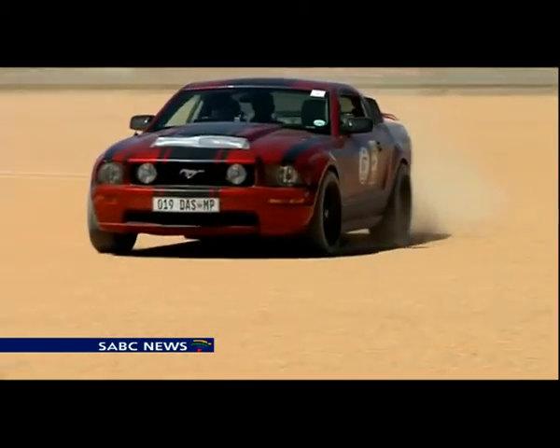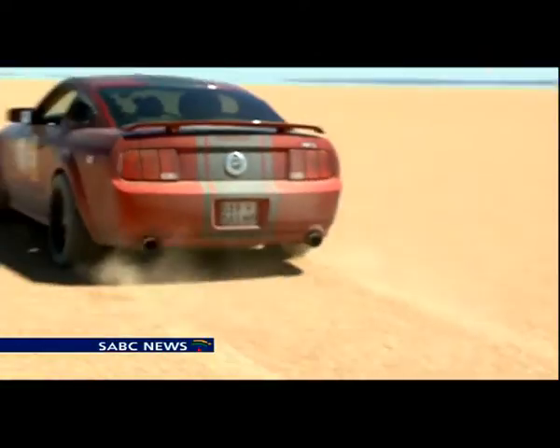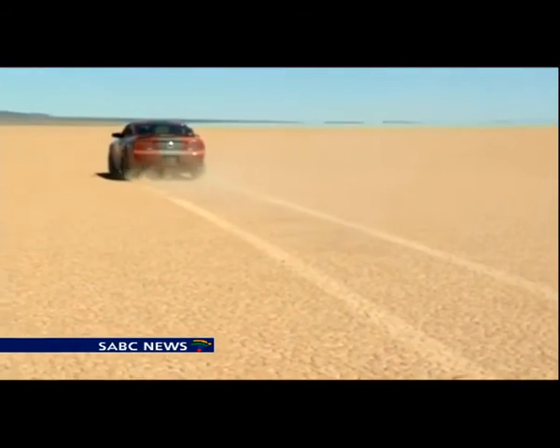The team expects repairs to be completed in the next few months before low-speed testing starts in the United Kingdom. Ulrich Hendrix, SABC News, Kimberley.